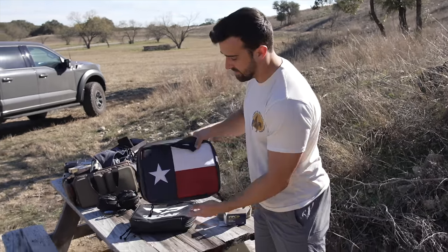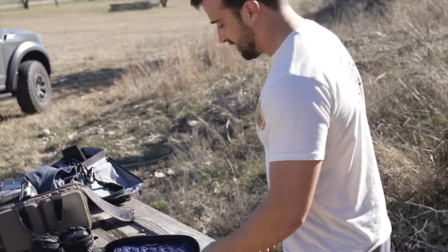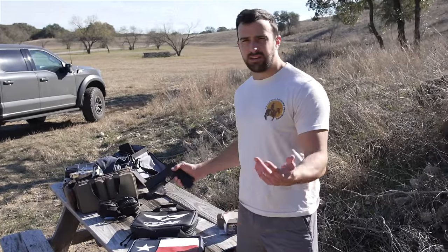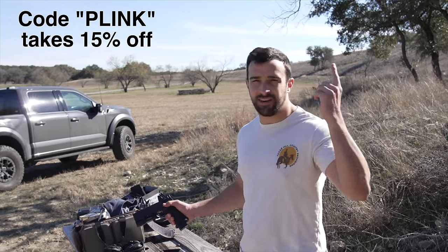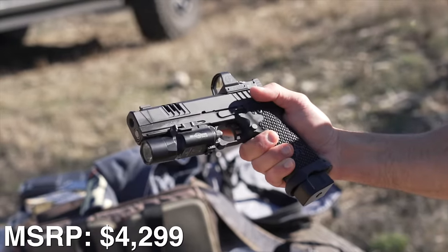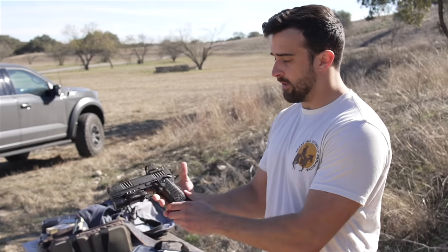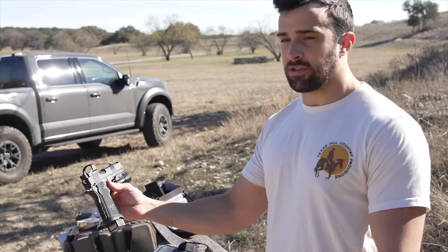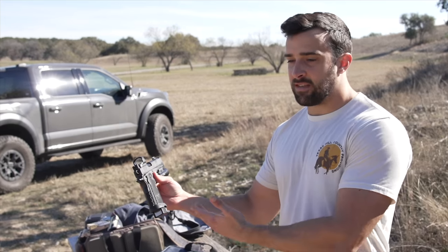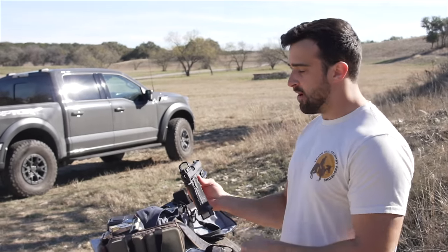This is the Staccato XC, appropriately in this Texas themed bag. Quick shout out to Thorn and Fire - they sent this bag out to me. I love these bags, they are so cool, look at the Texas stitching. Check them out, they even gave me a discount code I'll put up here. This is the Staccato XC, it is a 2011 through and through. Staccato, formerly known as STI. Full disclosure - I bought this for full MSRP so there's no bias there. The bias is the fact that they were in Georgetown Texas, now they're in Florence Texas, not that far from me, so a little hometown bias.